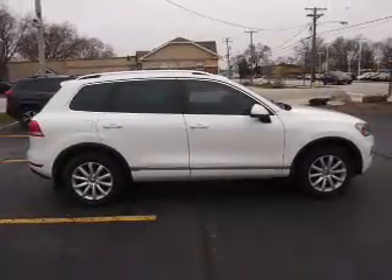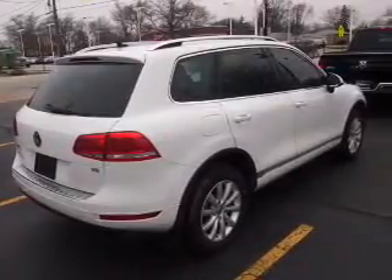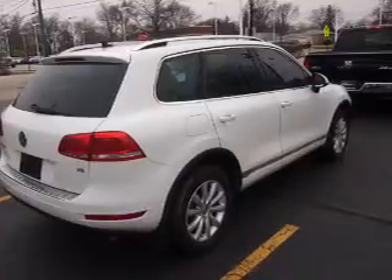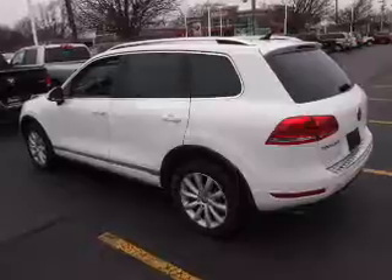Also inside: an adjustable tilt steering wheel, a navigation system, power seats, cruise control, air conditioning, and power door locks. Rest easy knowing this vehicle comes with a Carfax Vehicle History Report from Carfax, the most trusted provider of vehicle history information.